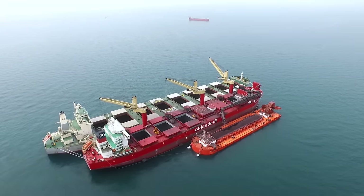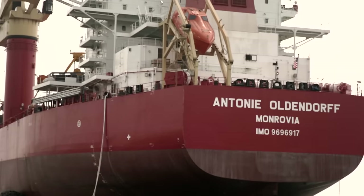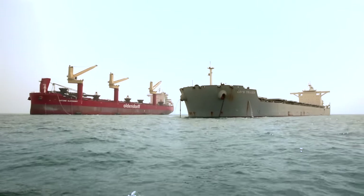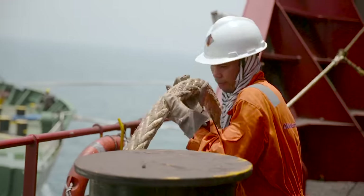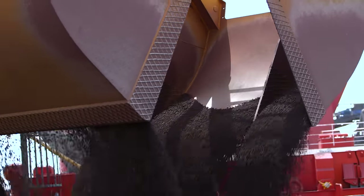EOL is performing transshipment in Abu Dhabi on behalf of Emirates Steel, where the ocean-going vessels arrive around 20 miles offshore but are unable to enter the shallow waters of the channel, which is only 6 meters deep. The cargo that we are transshipping in the Arabian Gulf is iron ore — it's mostly made up of iron ore pellets, but we also do some iron ore fines.